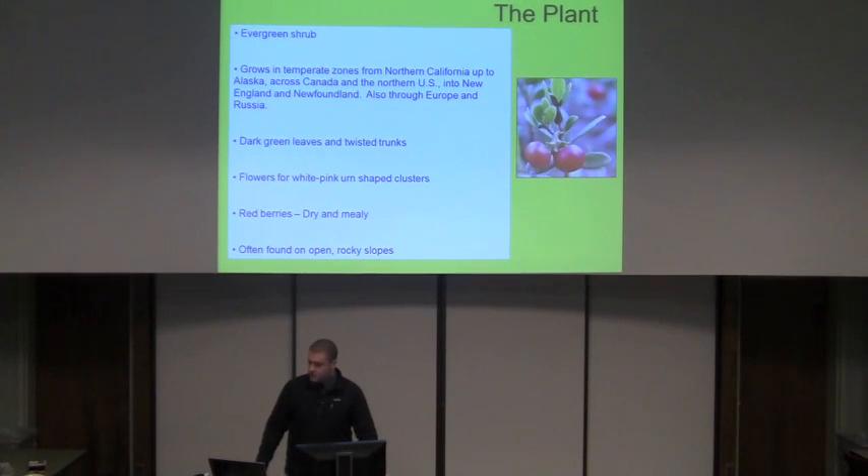Its leaves are dark green and leathery. They've got twisted trunks, and the flowers that form on this plant are little white and pink urn-shaped clusters. The berries, as you can see in this picture, are little red circular berries and they're very dry and mealy — they are edible. It's usually found on open rocky slopes, and after moderate disturbances this plant crops up pretty quickly.